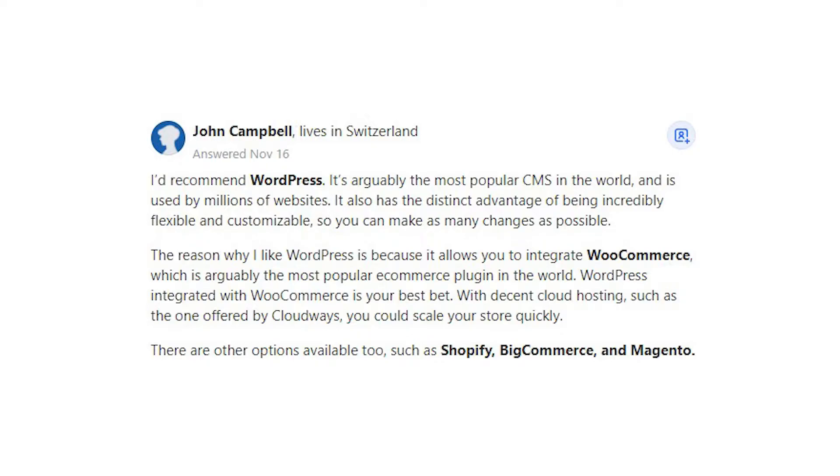The reason why I like WordPress is because it allows you to integrate WooCommerce, which is arguably the most popular eCommerce plugin in the world. WordPress integrated with WooCommerce is your best bet. With decent cloud hosting, such as the one offered by Cloudways, you could scale your store quickly.